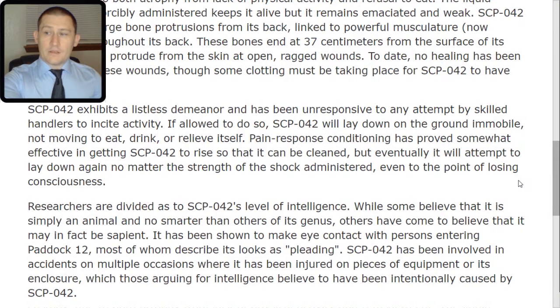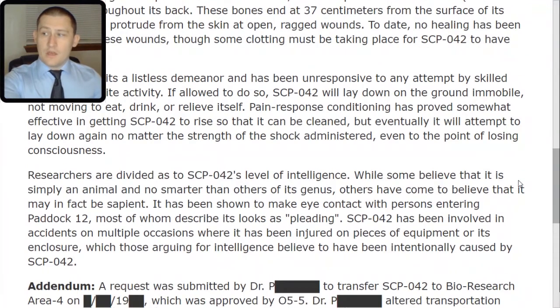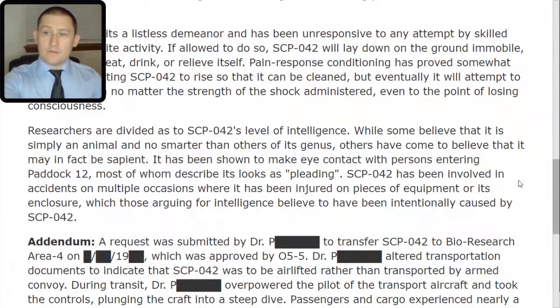Researchers are divided as to SCP-042's level of intelligence. While some believe it is simply an animal and no smarter than others of its genus, others have come to believe that it may, in fact, be sapient. It has been shown to make eye contact with persons entering paddock 12, most of whom describe its look as pleading. SCP-042 has been involved in accidents on multiple occasions where it has been injured on pieces of equipment or its enclosure, which those arguing for intelligence believe to have been intentionally caused by SCP-042.